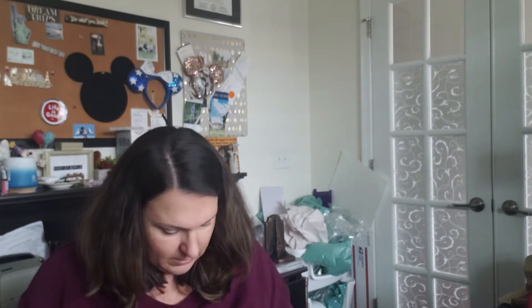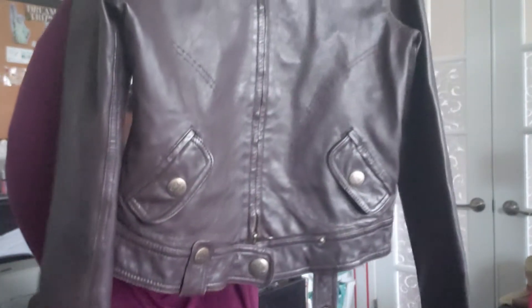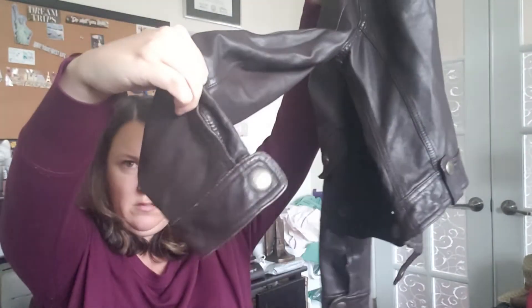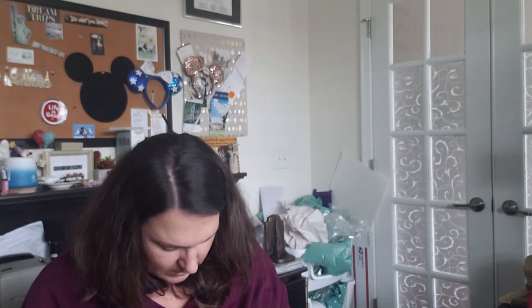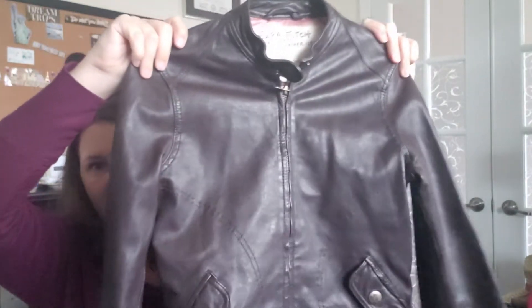This one is awesome — this is an Ezra Fitch leather jacket. It is not faux leather, this is real leather, and it's like a moto style jacket. I zipped it up because I always want to check jackets to make sure the zippers work, and this one works. Look at how cute that jacket is — look at the bottom detailing, the buttons on the back. It's a size small and the lining is silk. I don't know much about Ezra Fitch but this is a quality jacket and I cannot believe they didn't keep this on ThredUp.